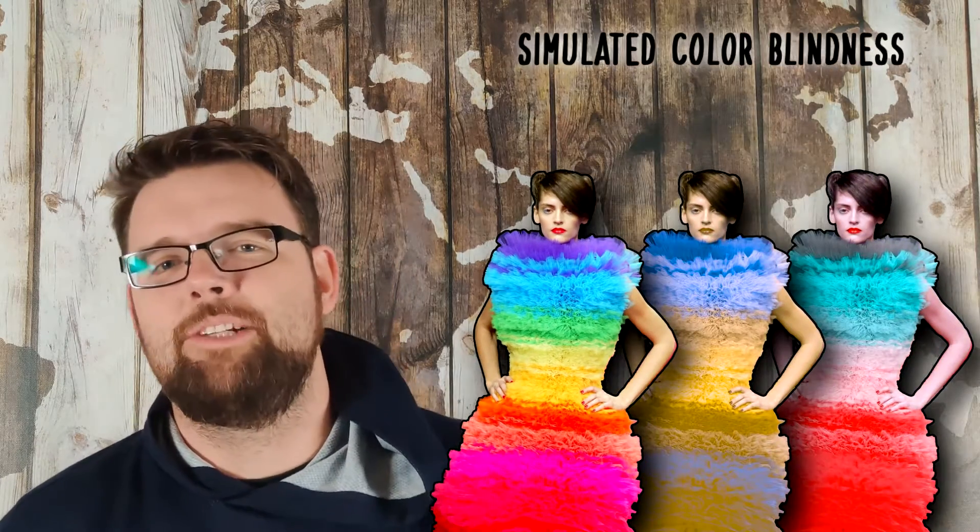Say hello to this pretty lady. You know what makes her prettier? Being colorblind. We're not going to talk about colorblindness in fashion — we're just going to use her to simulate some colorblindness real quick.